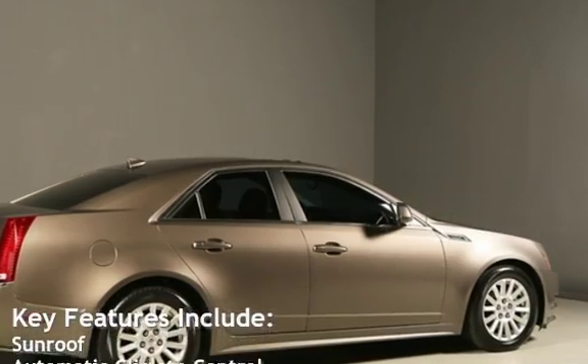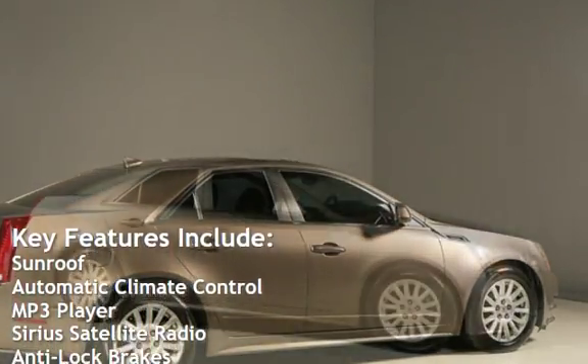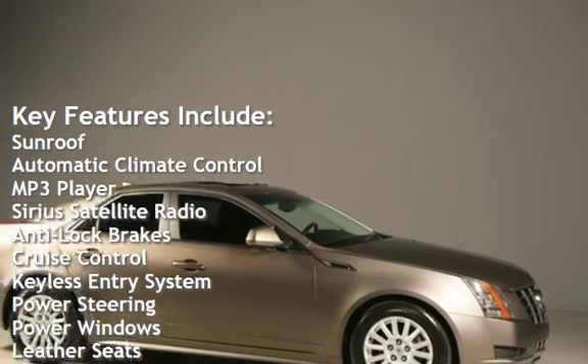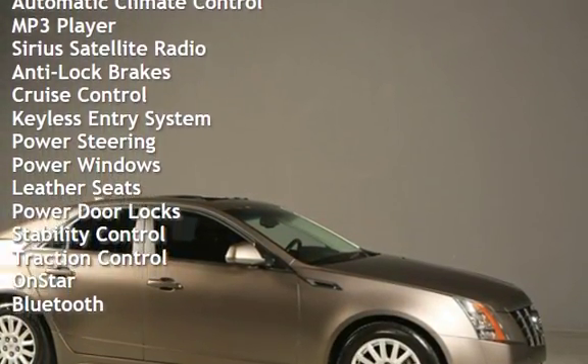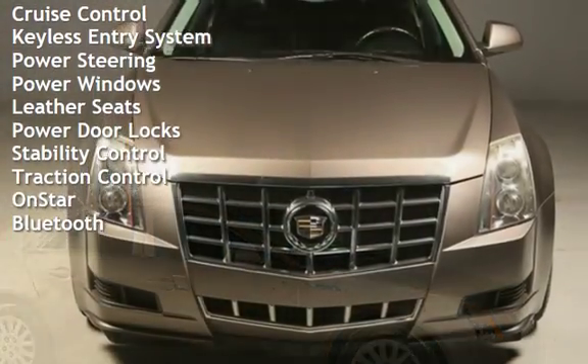Key features include sunroof, automatic climate control, MP3 player, Sirius satellite radio, anti-lock brakes, cruise control, keyless entry, and power steering, power windows.